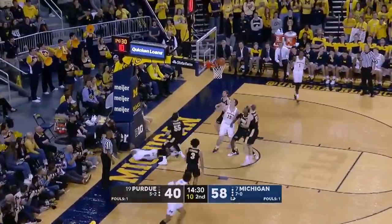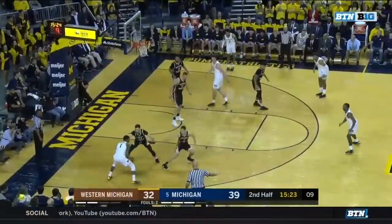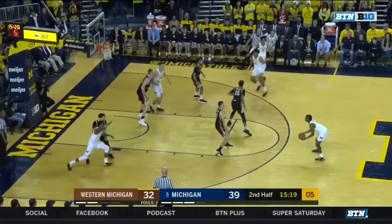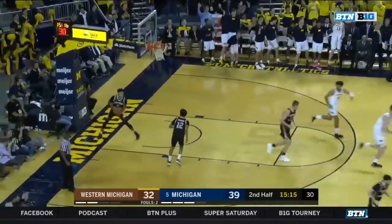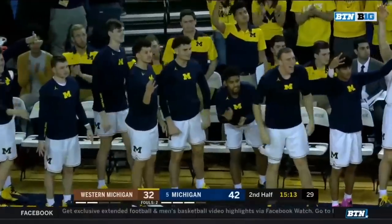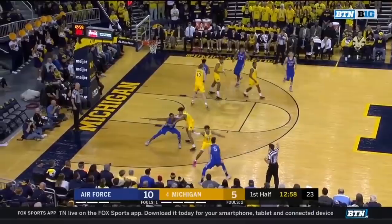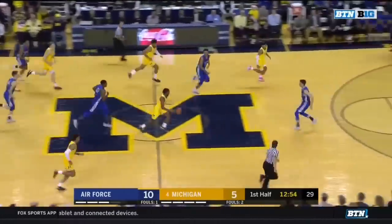That's a great move by Xavier Simpson. 10 to shoot for Matthews. Five on the shot clock — Simpson will launch, Simpson will hit. Xavier Simpson with his second three. He's got 10 points. But the ability and willingness to attack off the dribble — look for more of that from Michigan offensively.